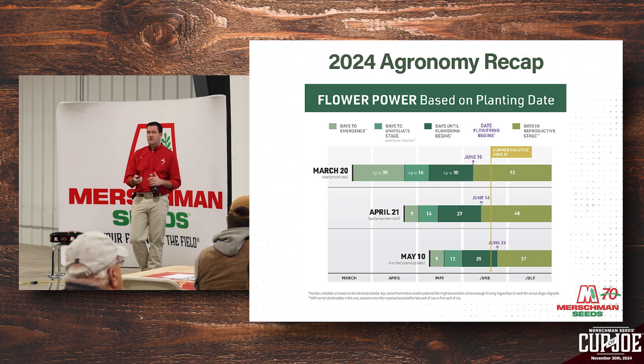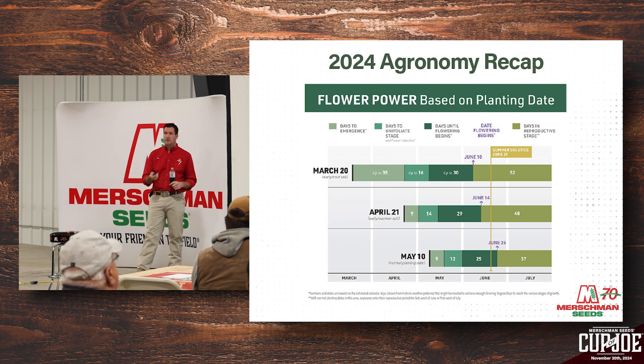The early planted soybeans were probably at a minimum of 10 bushels per acre better than May-planted beans, if not closer to 15, over a large chunk of acres here locally. That graph right there shows exactly why — more days in reproductive stage from earlier planting translates directly to yield advantage.